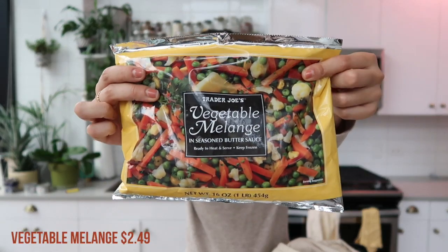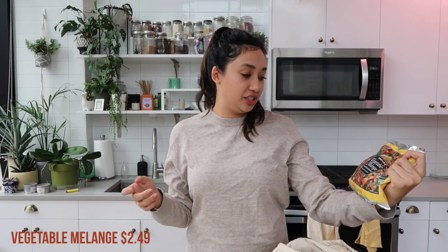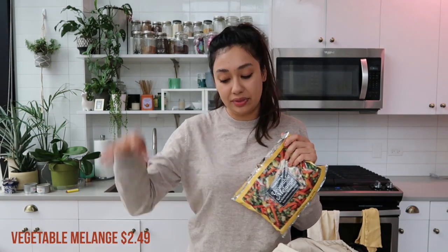I'm also going to be making chicken and dumplings this week, so for that I got the vegetable melange — that means 'mixed' in French. I would have rather just gotten a plain thing of peas and carrots because this does come in a butter sauce, but when I make it in the chicken and dumplings I'll just add less butter to the recipe since this already has a sauce on it. It'll be fine.